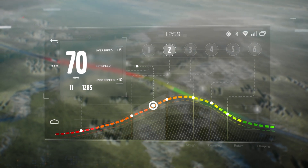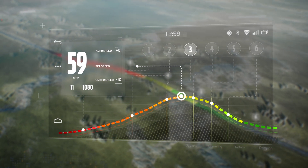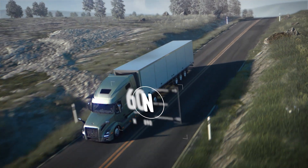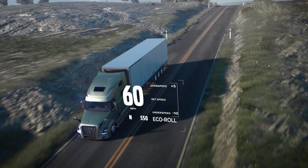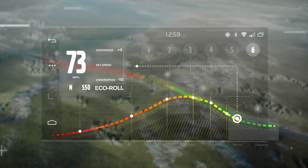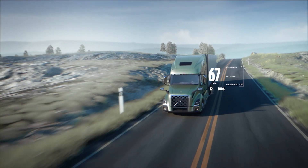When the downhill is approaching, iSee avoids unnecessary acceleration. To save energy and maximize braking, iSee temporarily disengages either the powertrain or engine brakes just before a downhill slope. It knows where one slope ends and the next begins, applying brakes only as needed for maximum efficiency.